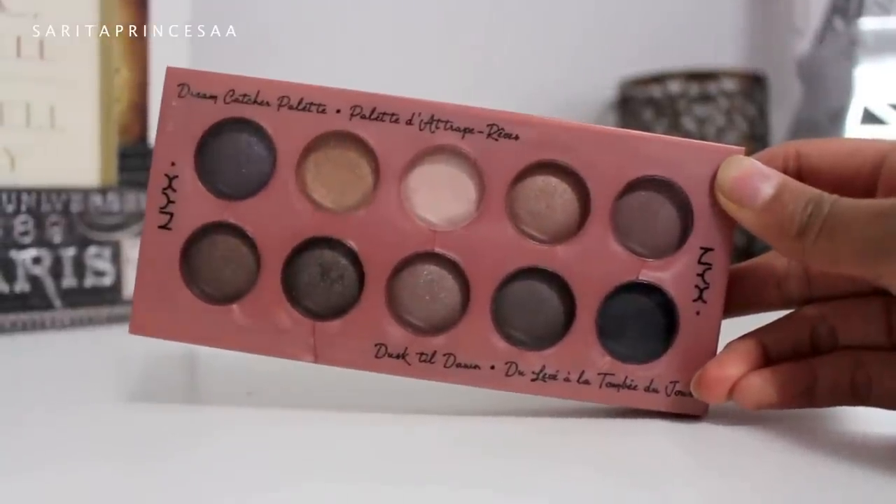Before we start with makeup, I'm just going to put the Sugar Fresh tinted moisturizer on my lips. Going in with the NYX Dream Catcher palette, we're going to take the lightest shade and pop that right underneath our eyebrows. Then with the coffee-looking shade right beside it, we're going to blend that into our crease. For school I like keeping it quick, easy, and simple.